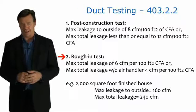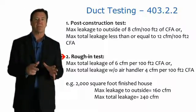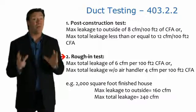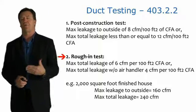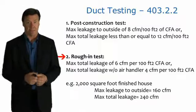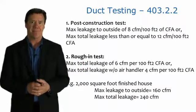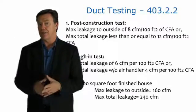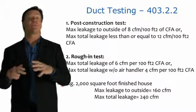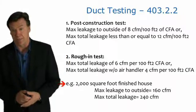The second approach is the rough-end test, which can be done before the air handler is installed or before the drywall is installed. For the rough-end test, the maximum leakage to the outside is no more than 6 CFM per 100 square feet of floor area, and the maximum total leakage without the air handler is only 4 cubic feet of air per minute per 100 square feet of floor area. This is actually a more stringent test because putting the rest of the system together adds more leakage. For a typical 2,000 square foot house, that means no more than 160 CFM leakage to the outside, and a maximum total leakage of 240 CFM — a fairly lenient number, but certainly better than the typical 300 to 400 CFM seen in many homes.